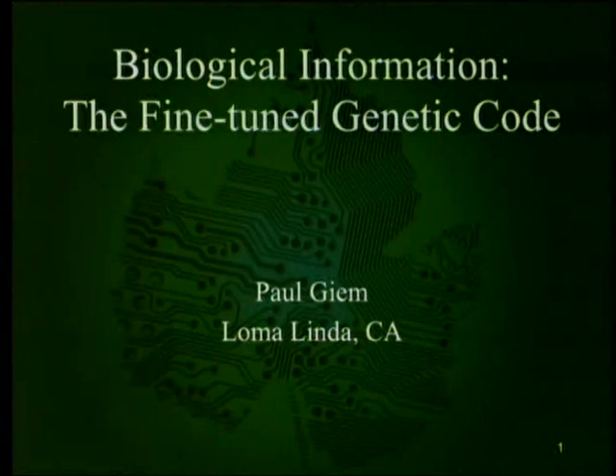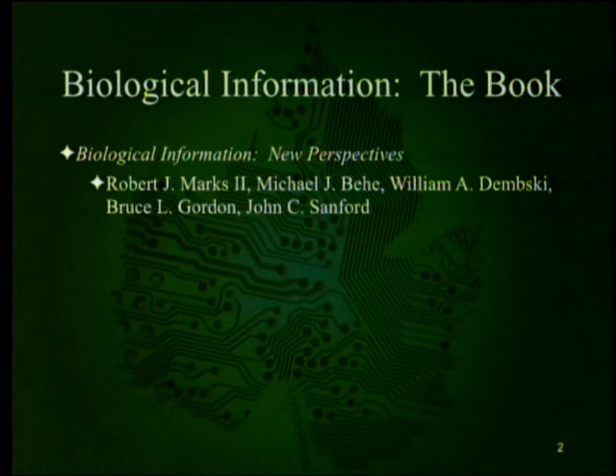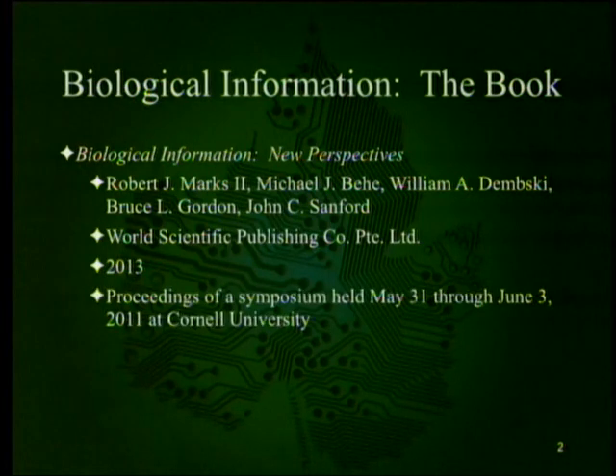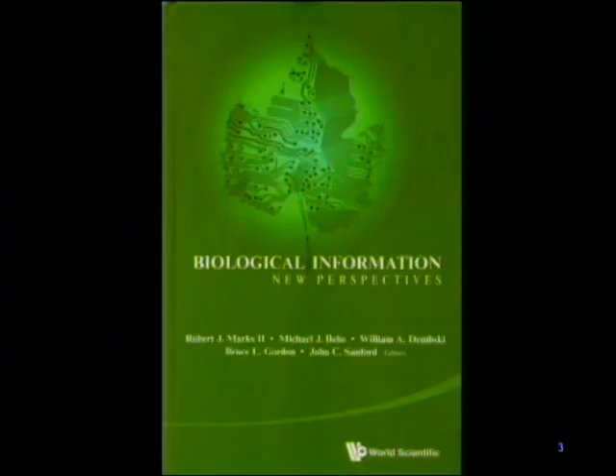We've been discussing the book Biological Information: New Perspectives, edited by a number of intelligent design people and Bruce Gordon, who is more of a self-organizational theorist but who also feels that the standard evolutionary perspective is inadequate. It was published by World Scientific Publishing Company just under two years ago, and was the proceedings of a symposium held in 2011. The gap occurred because Springer Verlag contracted and then backed out of publishing it. World Scientific put it online and also published the book in print form.